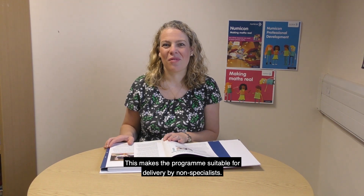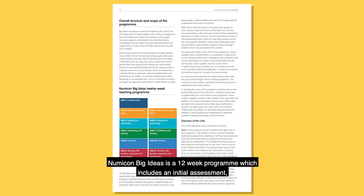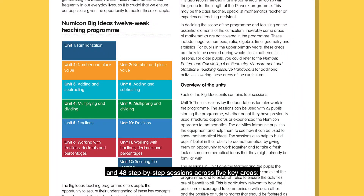This makes the programme suitable for delivery by non-specialists. Numicon Big Ideas is a 12-week programme which includes an initial assessment and 48 step-by-step sessions across five key areas: number and place value; adding and subtracting; multiplying and dividing; fractions and working with fractions; decimals and percentages.